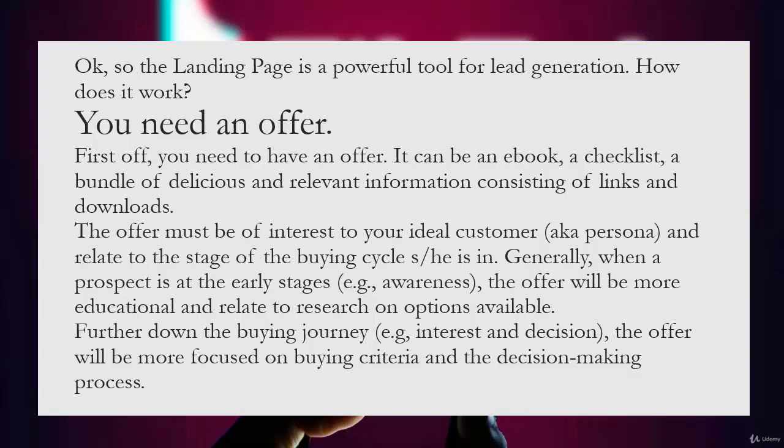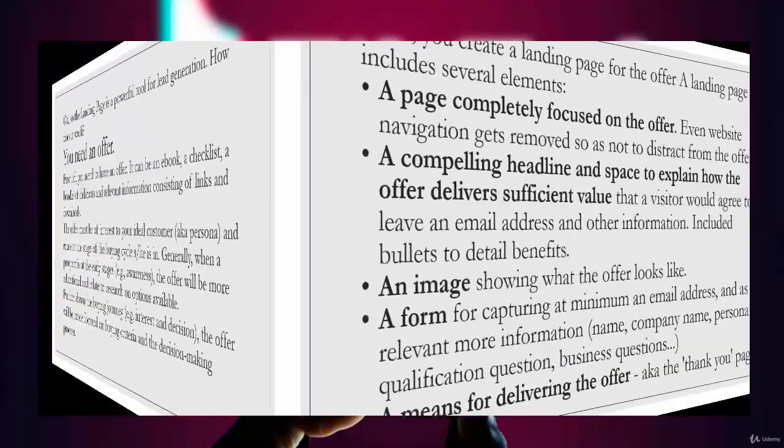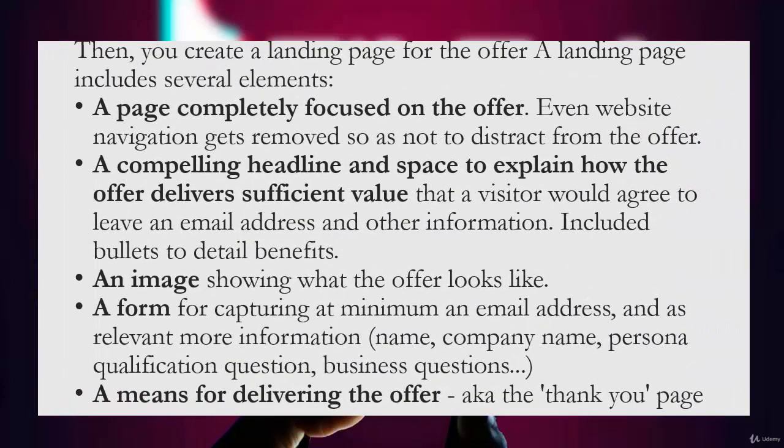What are the elements of a landing page and how do they work? The landing page is a powerful tool for lead generation. First, you need an offer — it can be an ebook, a checklist, or a bundle of relevant information consisting of links and downloads. The offer must be of interest to your ideal customer and relate to the stage of the buying cycle they are in. At early stages the offer will be more educational; further down the buying journey it will focus more on buying criteria and decision-making.